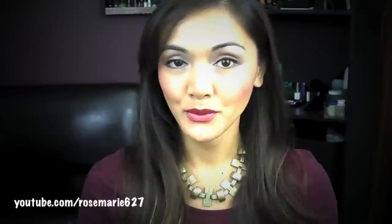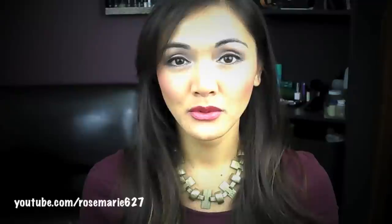Hi everyone! Today I wanted to do a drugstore makeup tutorial using affordable makeup that you can use during the daytime to go to work, or just a simple lunch date or something. I'm also going to be doing a short review on some of the products that I used. I found some great items doing this tutorial and I wanted to share those with you guys because they are drugstore and really affordable.